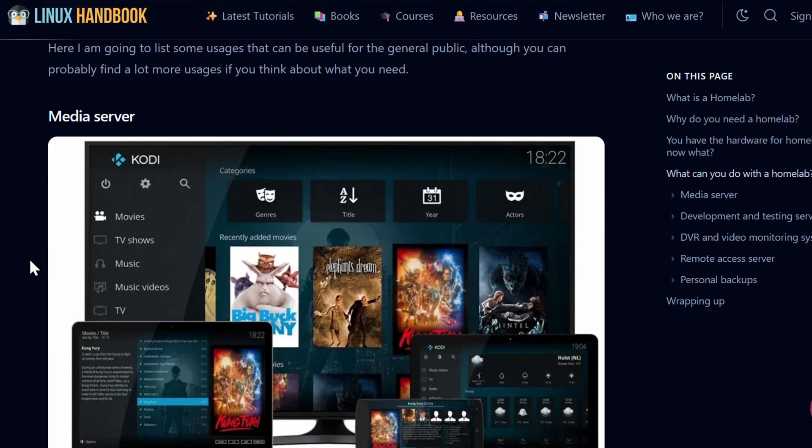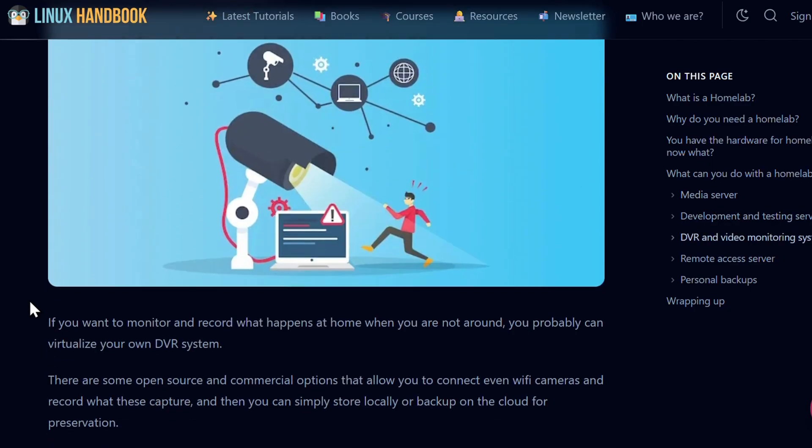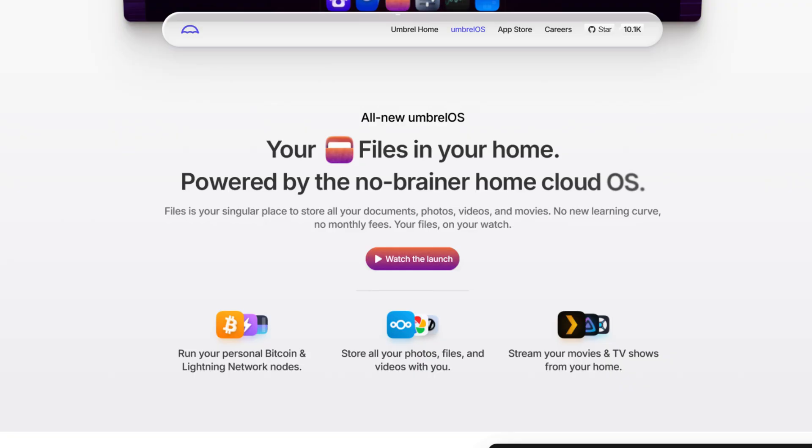Set it up as a media server, a photo backup system, a personal cloud, an e-book server, or even a small self-hosted dashboard. To make things easier in the beginning, use a distro like Yunohost or projects like Casa OS or Umbrel OS that let you easily deploy various services in just a click. Minimal configuration needed.